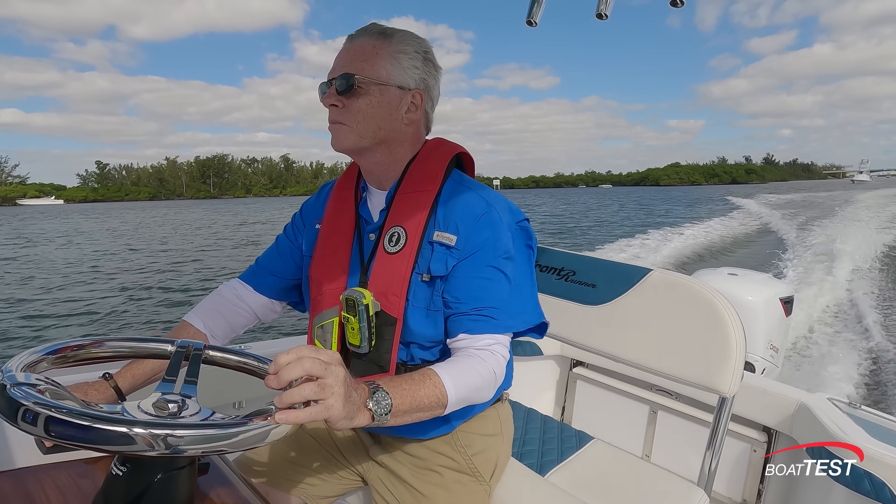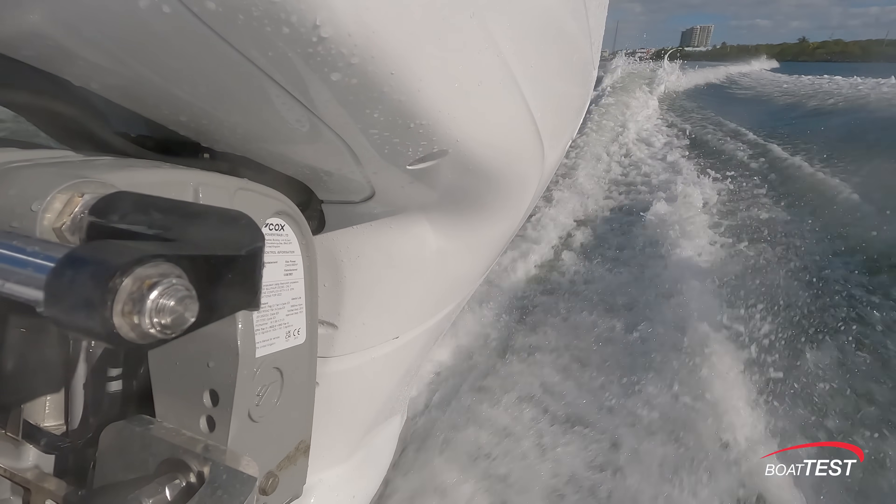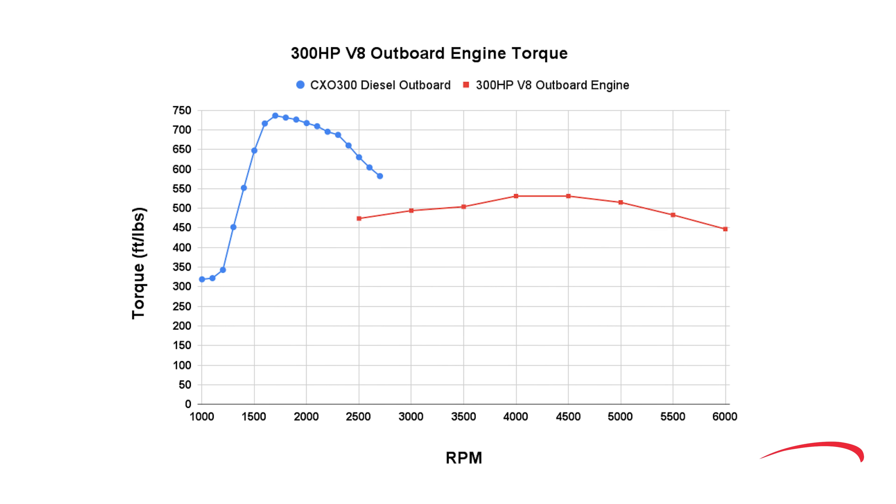If you want to maximize fuel economy and range and have a heavy boat that needs lots of torque at low RPM, then nothing beats a diesel engine. This chart showing torque at the prop shaft explains why. These numbers are actual torque curves in foot-pounds taken from dynamometers for two engines we are comparing: a Cox 4.4 liter V8 300 horsepower diesel in blue, and a 4.6 liter V8 300 horsepower gasoline outboard in red. The blue line starts at 319 foot-pounds at 1,000 RPM, shoots up rapidly, hitting 647 foot-pounds at 1,500 RPM, and peaks at 736 foot-pounds at 1,700 RPM. As RPM goes higher, torque backs down but stays above 600 foot-pounds until 2,600 RPM.